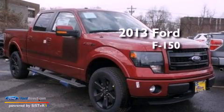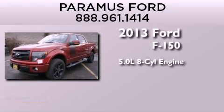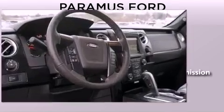This is a brand new 2013 Ford F-150. It has a 5.0 liter, 8-cylinder engine, an automatic transmission, and the added capability of 4-wheel drive.